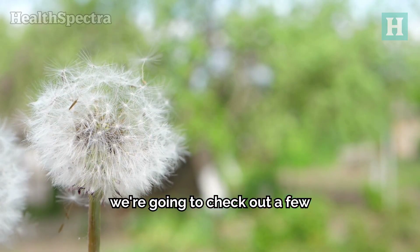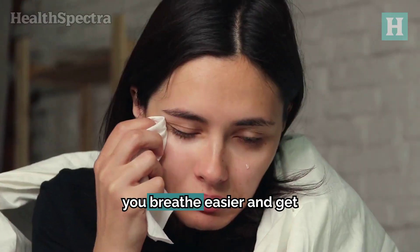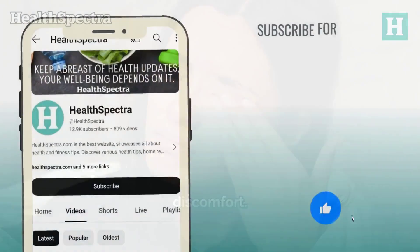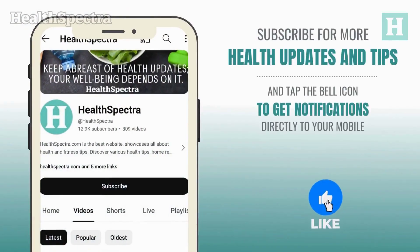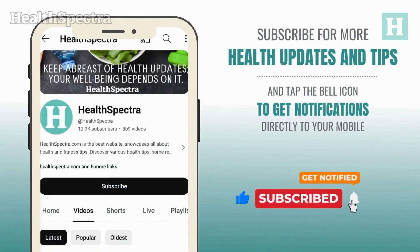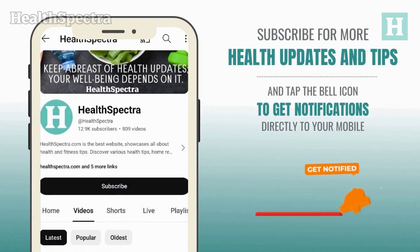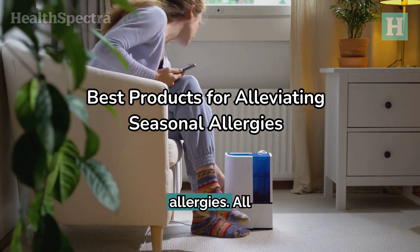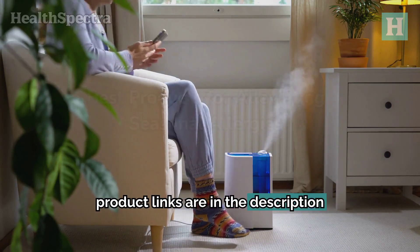Today, we're going to check out a few simple tools and products to help you breathe easier and get through allergy season without the discomfort. Remember to subscribe to our channel by hitting the subscribe button below, give it a thumbs up, and share it with your friends or on your social media platforms. Here's our top 7 products to help ease seasonal allergies. All product links are in the description below.